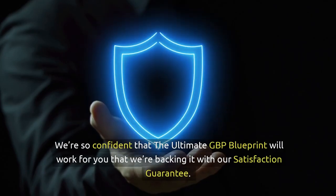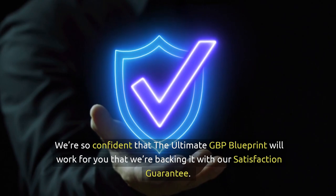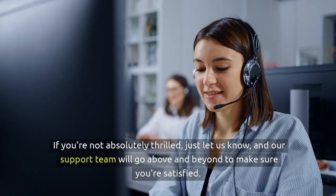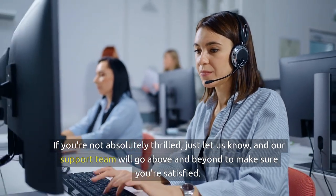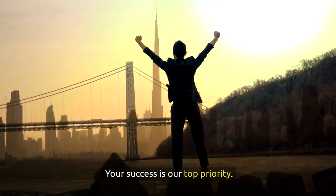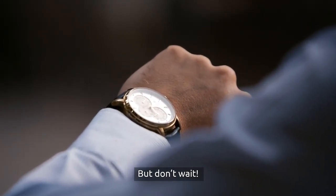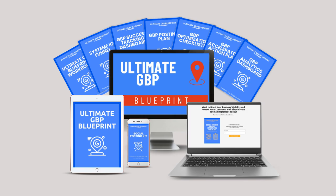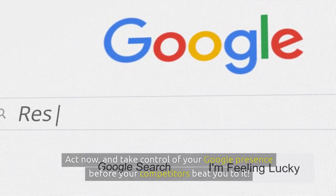We're so confident that the Ultimate GBP Blueprint will work for you that we're backing it with our satisfaction guarantee. If you're not absolutely thrilled, just let us know and our support team will go above and beyond to make sure you're satisfied. Your success is our top priority. But don't wait — this offer is limited, and you don't want to miss out. Get your copy of the Ultimate GBP Blueprint today and start seeing real results. Act now and take control of your Google presence before your competitors beat you to it.